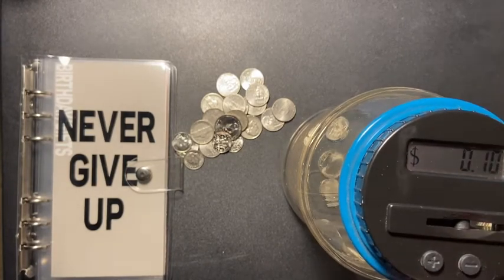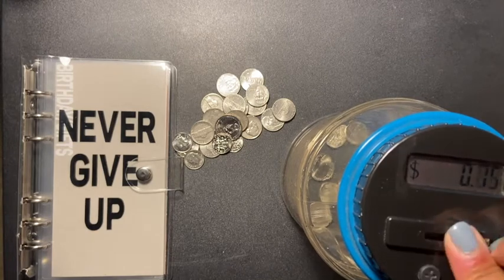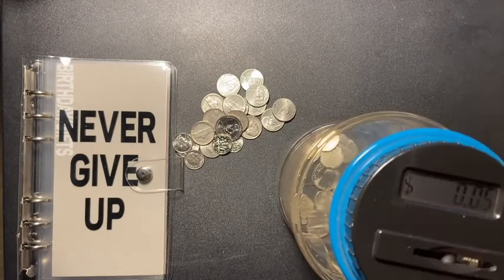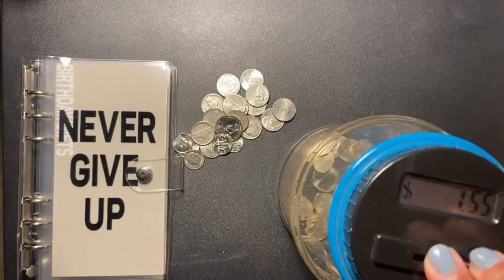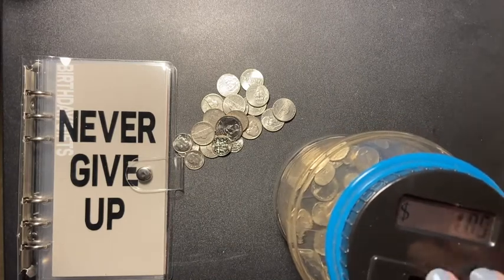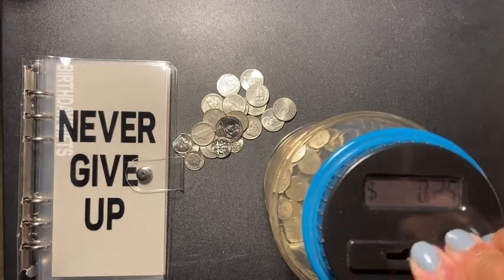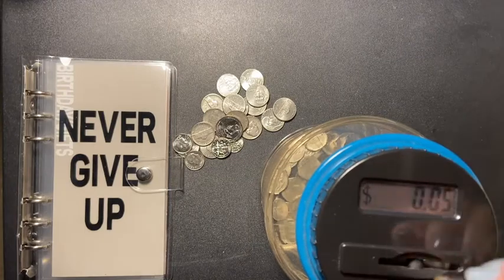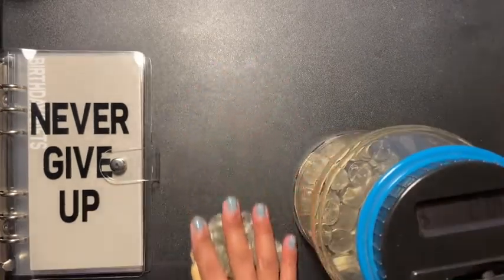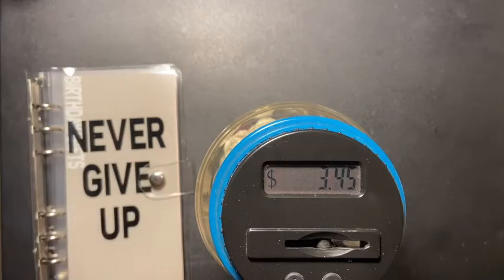Wow, you can hear that noise! This is gonna be my new setup — I know there's some glare — but that's gonna be my new thing for my pictures.